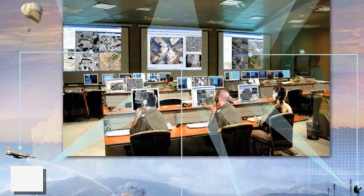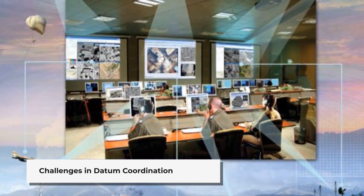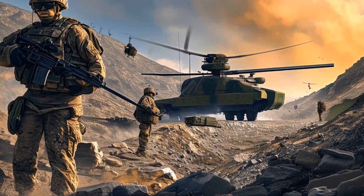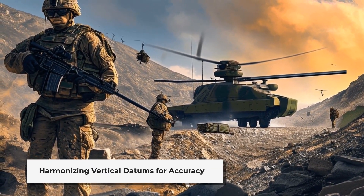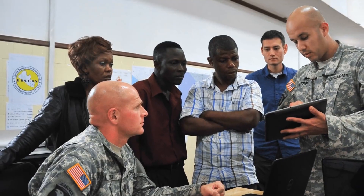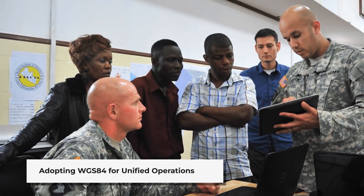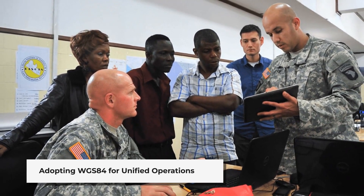However, challenges remain, particularly in establishing a common horizontal datum for coordinating joint service operations. Different branches of the military often use different vertical datums, which can lead to discrepancies in target positions. Efforts are underway to adopt the World Geodetic System 1984, or WGS-84, as a common datum for all operations.